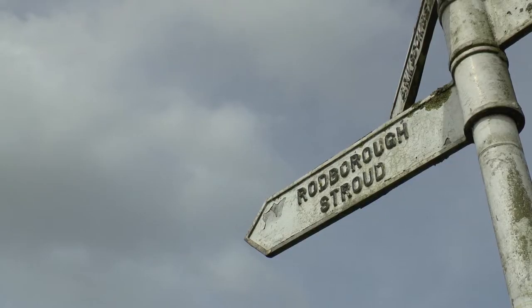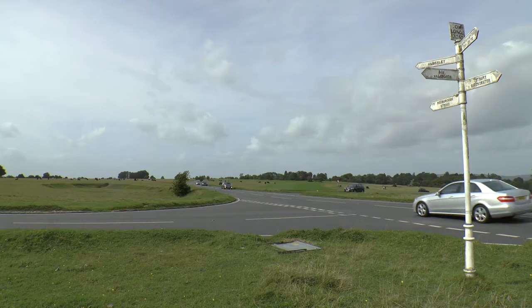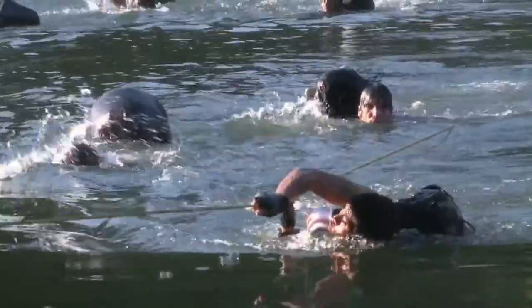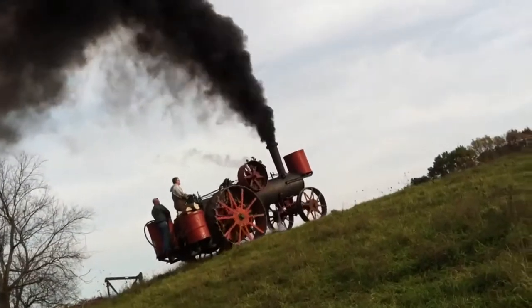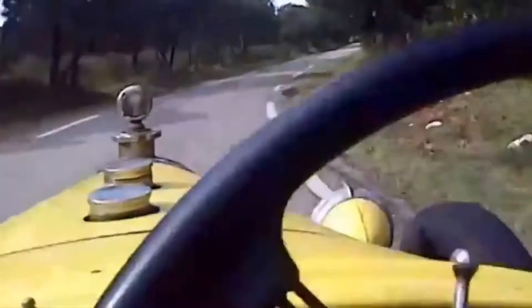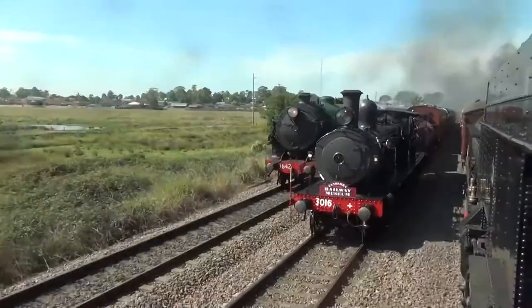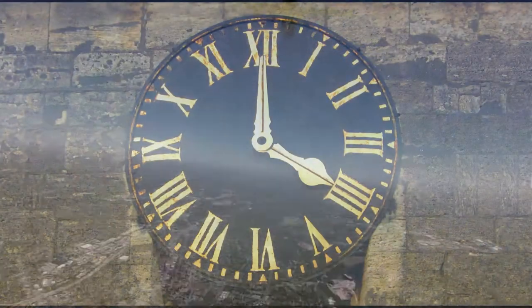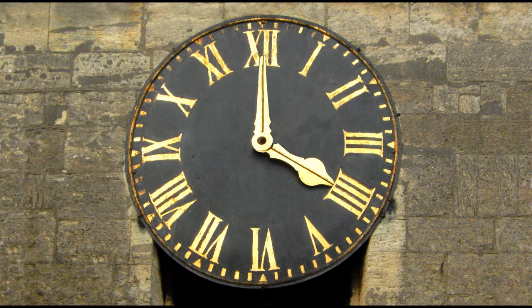So wherever you are travelling from, however long your journey, however you choose to travel — whether by land, sea or air, come snow, rain or shine, regardless of which way you plan to arrive — please come and see us at the Shambles Market. We are open from 8 till 4 every Friday and Saturday, just as we have opened every Friday and Saturday for the last 500 years.